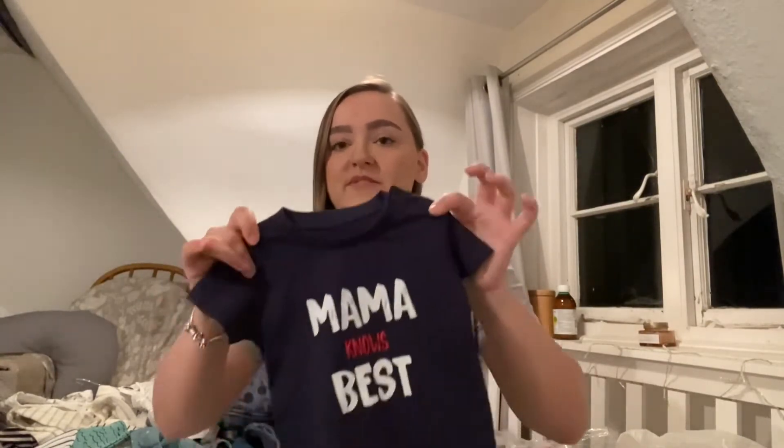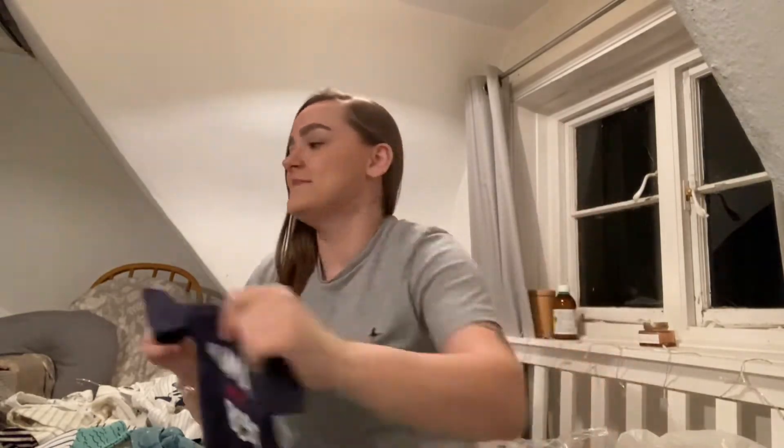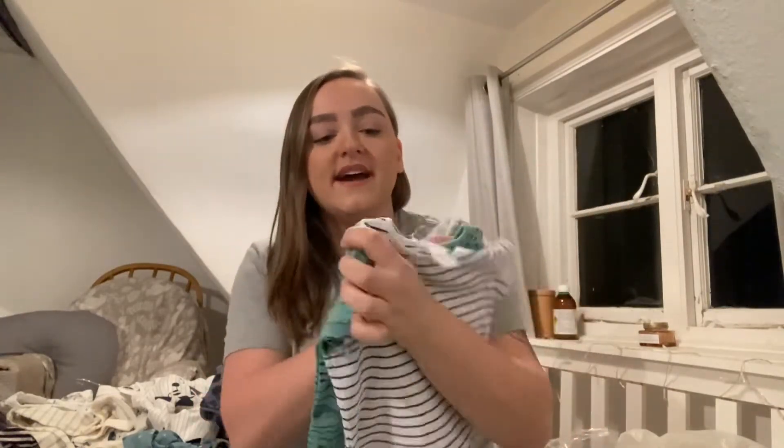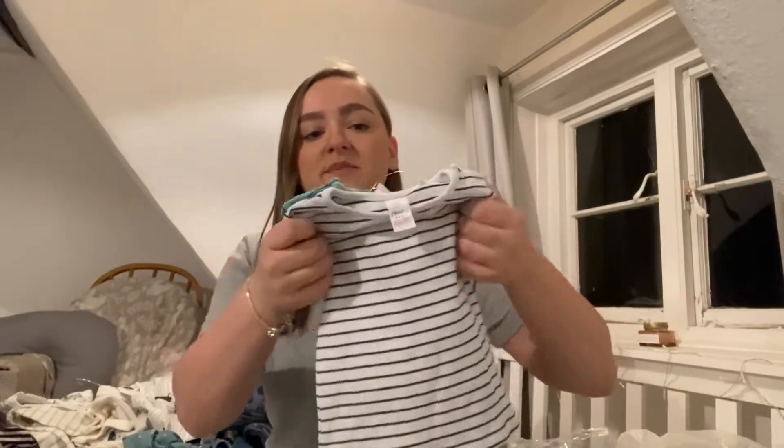So we got given this t-shirt in 0-3 as well, but we've also been given it in 3-6. It just says Mama Knows Best and this is from Matalan. My nan got him these two t-shirts — this one has got little whales and waves on, and this one is just stripey, and they are from Next.